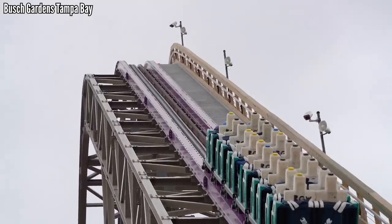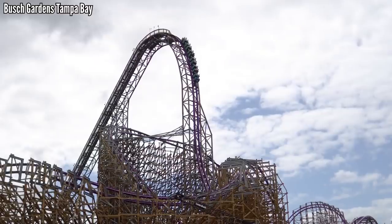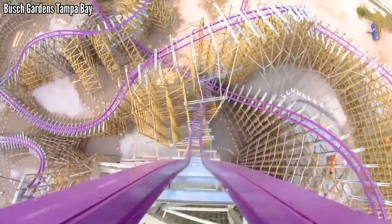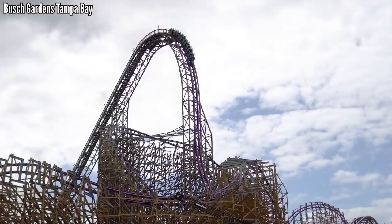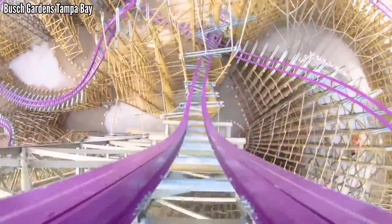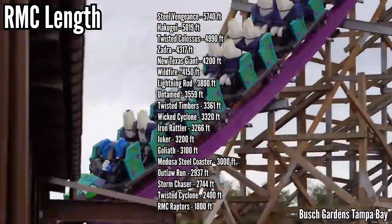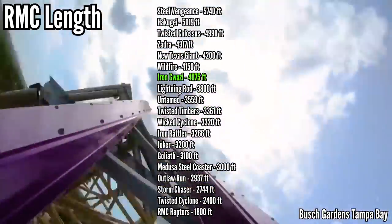Iron Gwazi is obviously one of the tallest RMCs — that's no secret. There are only three RMCs that reach the 200-foot mark: Steel Vengeance, Zadra, and now Iron Gwazi, which shares the number one spot with Zadra at 206 feet. Iron Gwazi's drop is actually slightly bigger, so it can claim the tallest RMC drop when it opens. When it comes to length, Steel Vengeance is famous for its insanely long ride, and Iron Gwazi cracks the 4,000-foot mark, but comes nowhere near the top of this list, coming in seventh of the 19 RMCs.